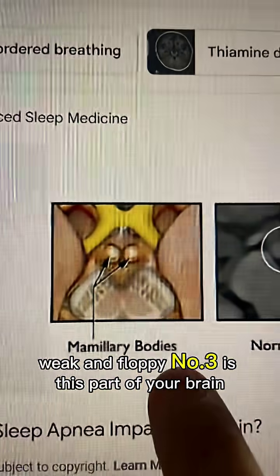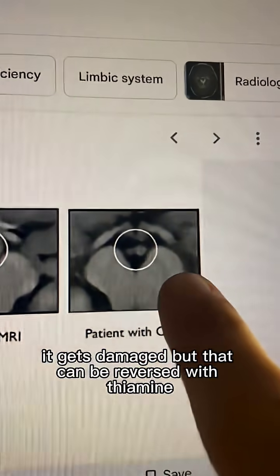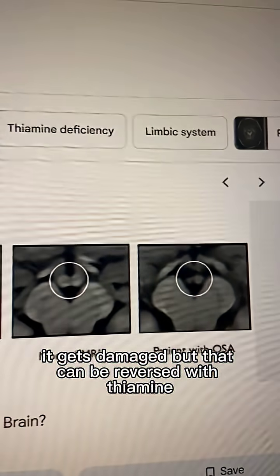Number three is this part of your brain, which controls how you breathe at night. And when you have sleep apnea, it gets damaged, but that can be reversed with thiamine.